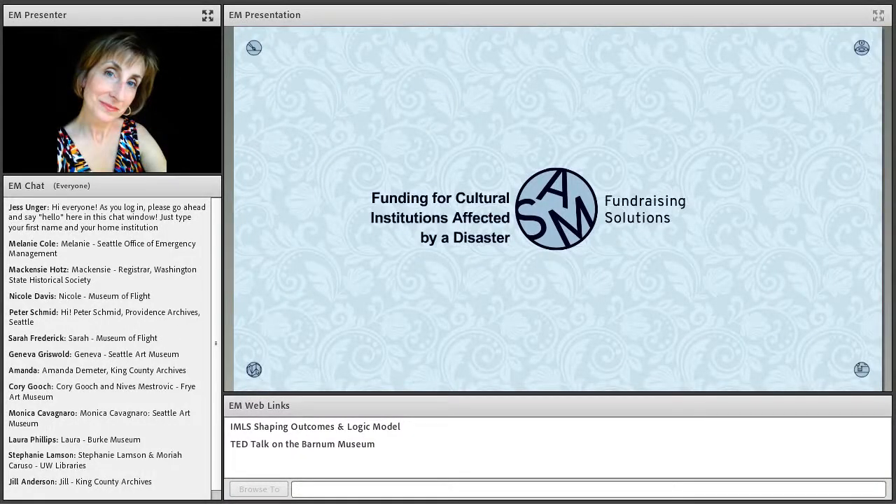Thank you so much for joining us for today's webinar. This is the first in your eight-part series to complement your in-person training for the Seattle Heritage Responders Program. These webinars are made possible through the generous grant funding support of the National Endowment for the Humanities.